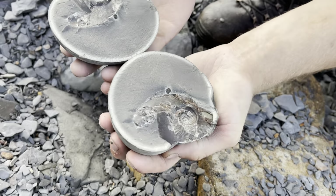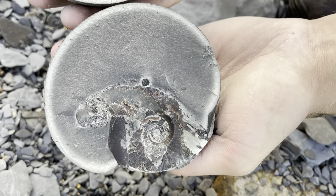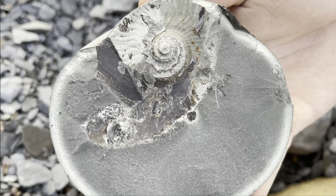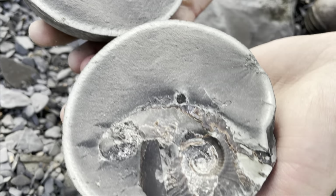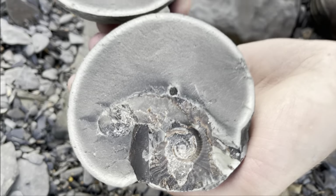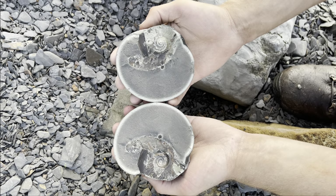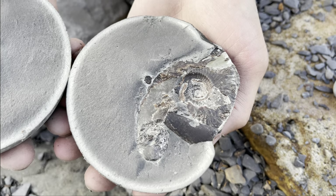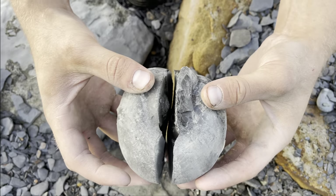Look at that — it's a nice one! To our surprise, the nodule actually did contain an ammonite, but we already knew that. The surprising part was how well it opened. A single hammer blow and the nodule gave way, releasing this stunning Eleganticeras ammonite specimen.